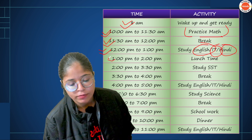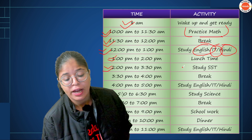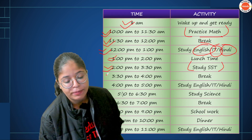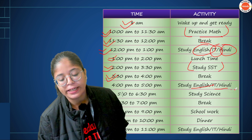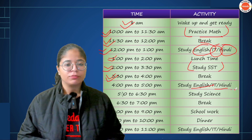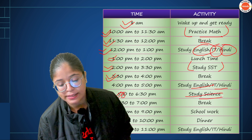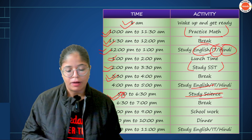Then do lunch at 1-2 o'clock and spend a little time with mom and dad. At 2-3 o'clock, come to SST — it's a little theoretical and boring, but you have to do it. Take a tea break at 3-4 o'clock to relax. At 4-5 o'clock, study English, IT, or Hindi. At 5-6 o'clock, study science.